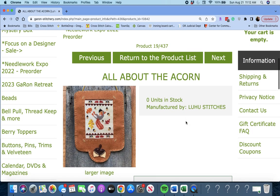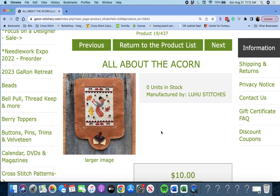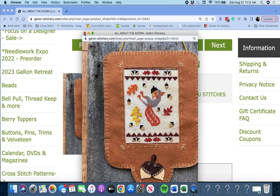Next up, 'All About the Acorn' by Lou Who Stitches. This was actually a release from last year's Pacific Northwest Stitch Summit, and she is releasing it this year. You can see the flying squirrel capturing acorns through the air as he falls. Very cute.